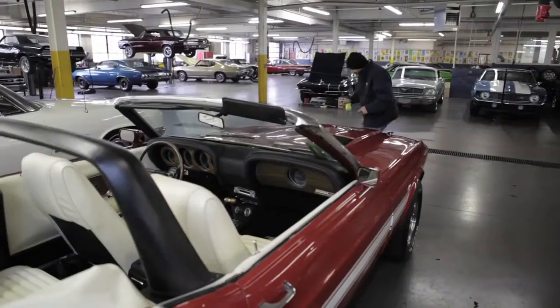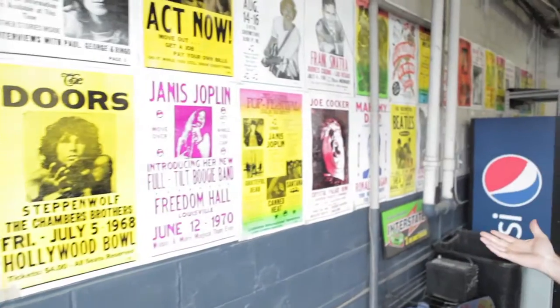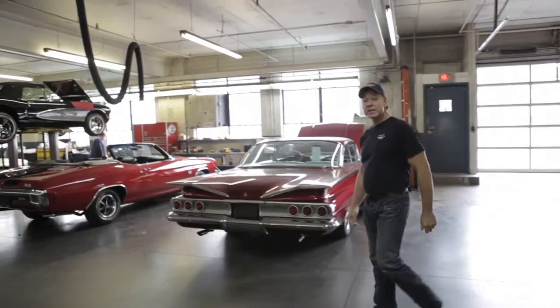Welcome to the rock shop. This is where we get the cars ready for customers. As you can see, we focus on rock and roll. This is mechanics.